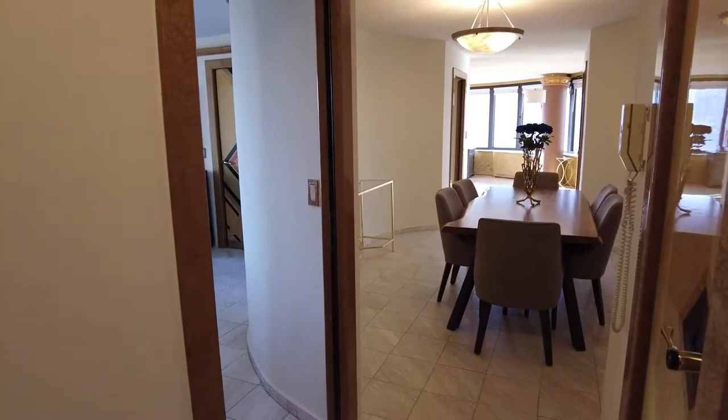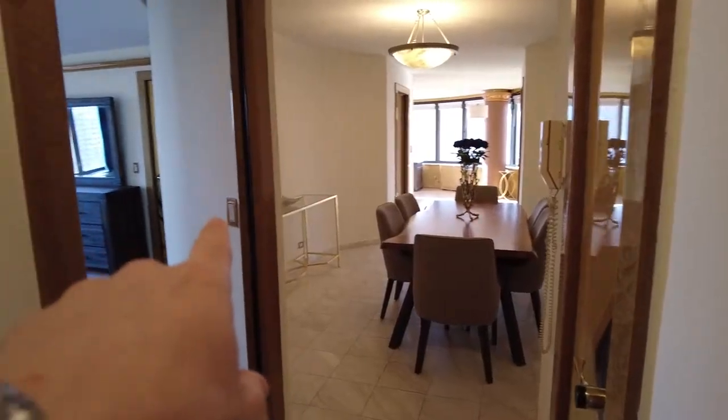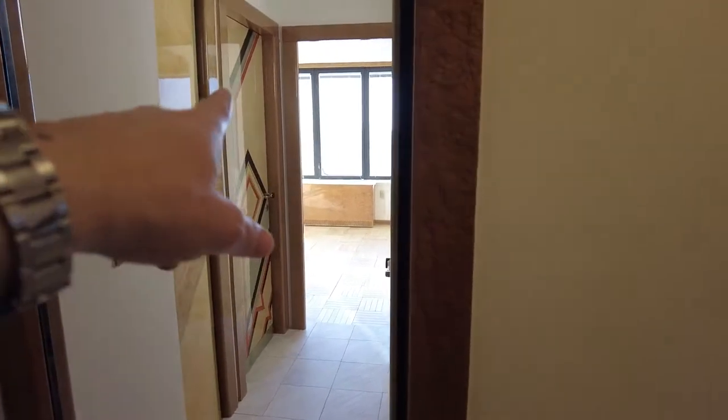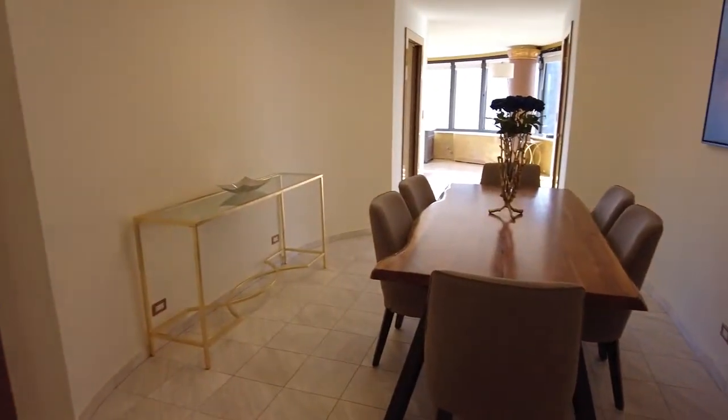Let me show you around. Here we start in the entrance. We have the closet here, the dining room, the master bedroom with the ensuite, the second bedroom with the closet and the washer and dryer, and a full bathroom. Let's start with the dining room.